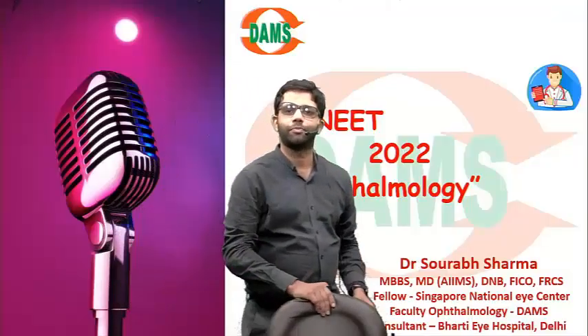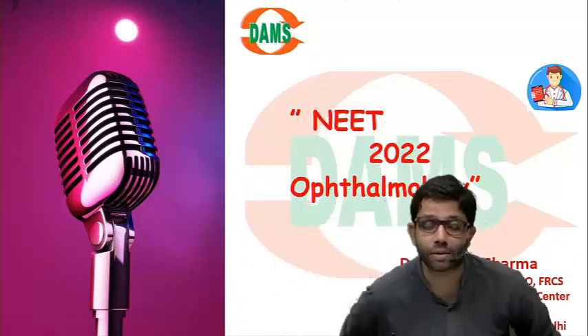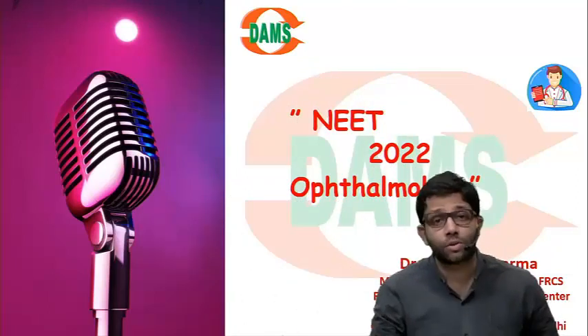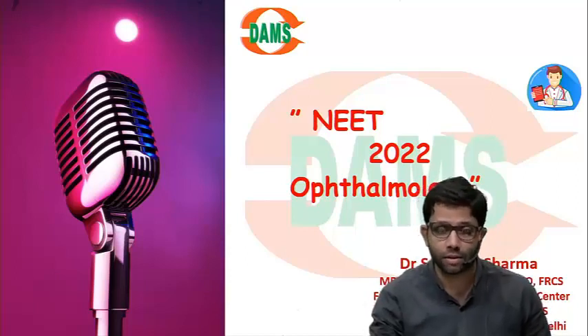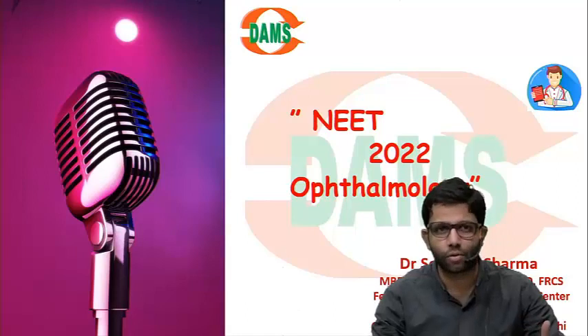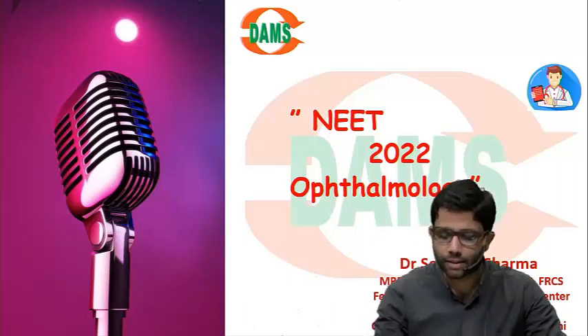Hi everyone. I am Dr. Saurabh. We will discuss DEET PG 2022 questions in ophthalmology. I will also tell you which questions you should have answered, which questions you should have left, and which questions were really difficult to answer. Let us see one by one.